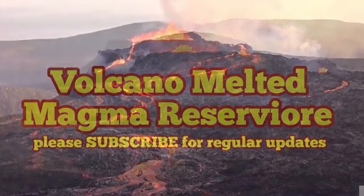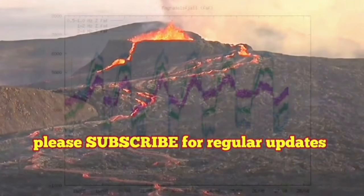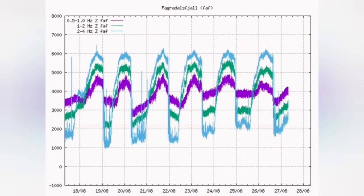The volcano has melted a magma reservoir for itself. There is evidence for that, and the evidence is in the form of the seismograms that we have. As you can see, the minima of the volcano has been getting shallower for a while now, and today's minima is the second shallowest ever.